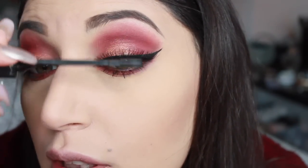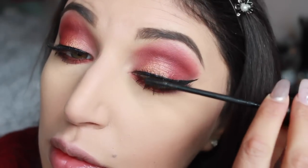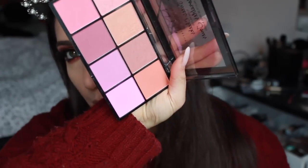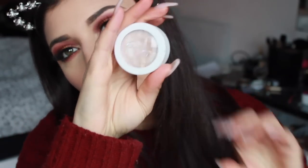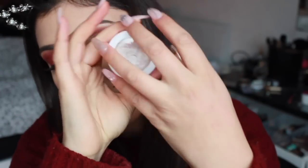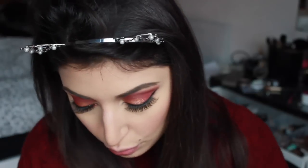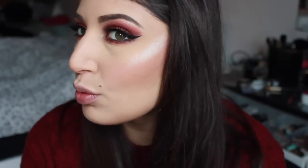Una volta asciugate anche le ciglia finte, vado a stendere il mascara così da farle aderire bene. Uso la terra della NYX e vado a colorire i miei zigomi. Per il blush uso questo qua. Come illuminante uso questo della Colourpop, si chiama Flexitarian, ed è il mio preferito del momento perché è troppo luminoso — è fatto bagnato, quindi è qualcosa di bellissimo e si nota subito. Io uso solo questo.